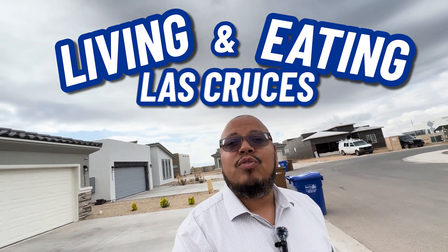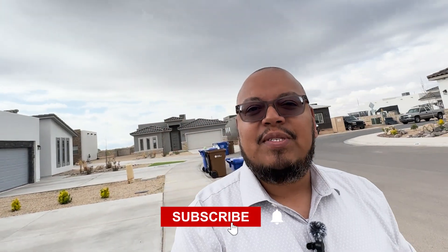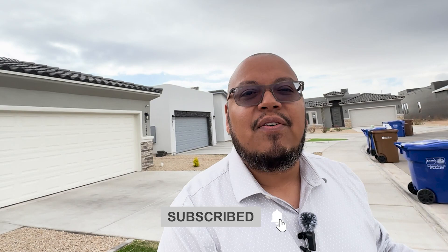If this is your first time to the channel and you want to know everything about living and eating in Las Cruces, New Mexico, subscribe below and tap the bell for notifications so you can be the first to know about the current market. My name is Cesar and my wife is Tanya. We get calls and emails from people just like you who are thinking of moving to Las Cruces, and we love it. The first thing you should do is call so we can set up a Zoom meeting and help you out.